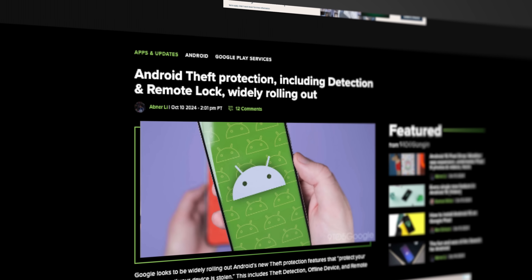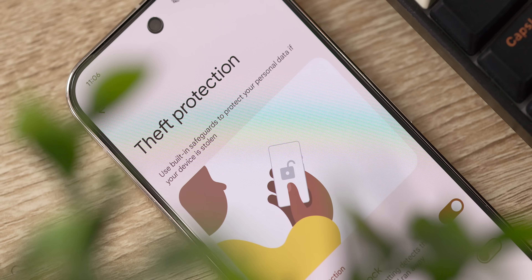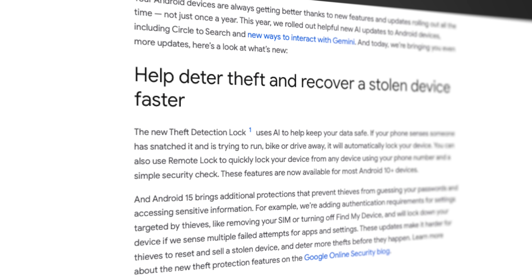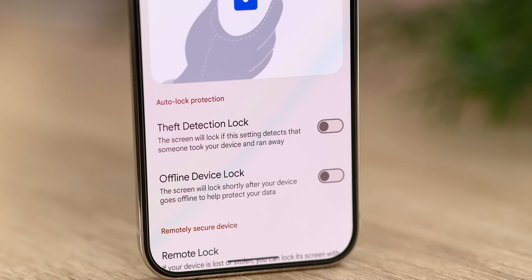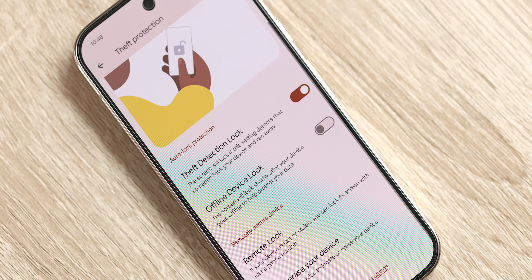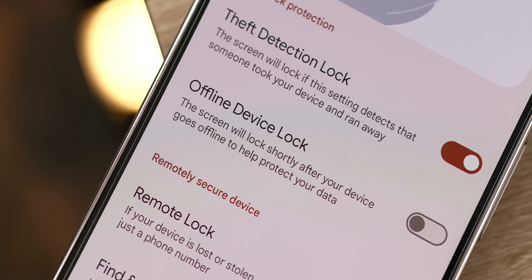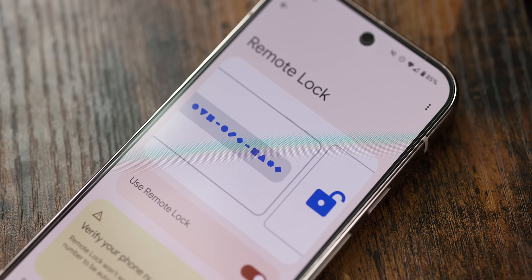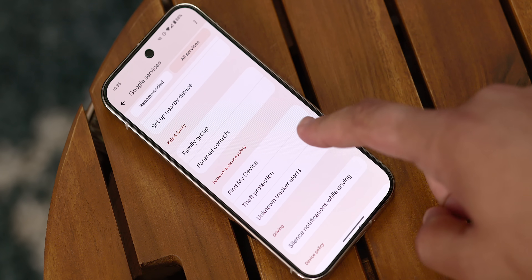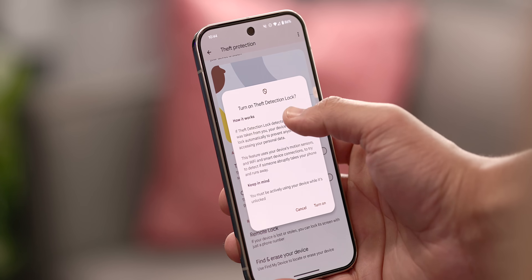Google is adding theft detection features to Android's security measures. Theft Detection uses on-device sensors and AI to determine if your phone has been stolen and automatically locks it. Offline Device Lock locks the device if a thief tries to disable internet connectivity to prevent tracking. Remote Lock lets you quickly secure your device by visiting android.com/lock from any web browser. These are rolling out now and can be toggled in Settings > Google > All Services > Personal and Device Safety.